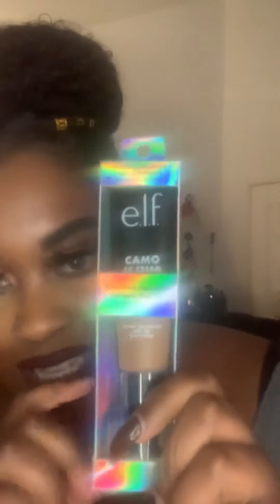The next thing I got was the elf camel CC cream — it has a cool holographic packaging. I wanted to try it because my brother recommended it. Elf products have always worked amazing on my skin; I've never broken out using elf, unlike some other makeup products. So I stick to products that work well with my skin.